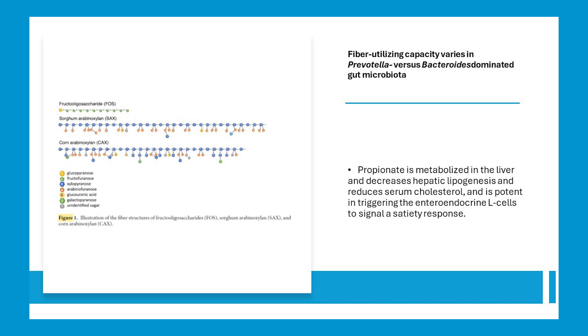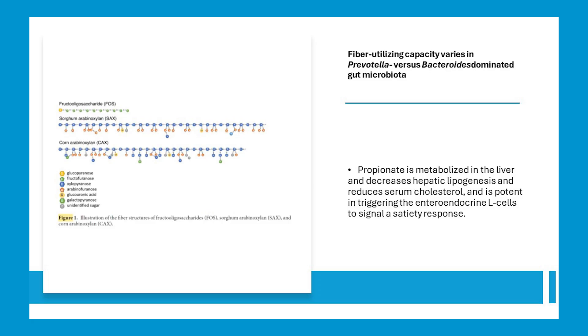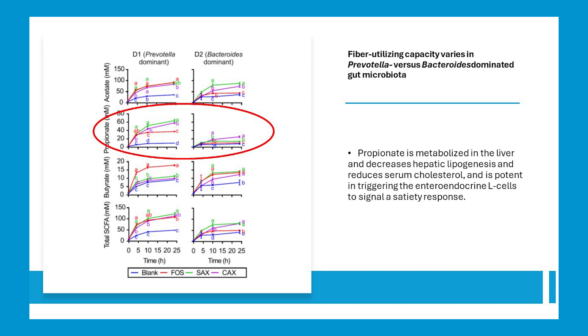Keeping on the topic of Prevotella, we see in this in vitro study differences in short-chain fatty acid production. Prevotella is not a butyrate producer like the superheroes, but it does make propionate, which isn't too shabby, especially for metabolic syndrome. FOS has a very simple structure and gets fermented too quickly — see my presentation on inulin. Corn arabinoxylan has a more complex structure than sorghum arabinoxylan. The sorghum arabinoxylan fermented much faster than the corn arabinoxylan — we want longer fermentation. And the Prevotella-dominated microbiota produced two to three times more propionate than the Bacteroides-dominated microbiota.